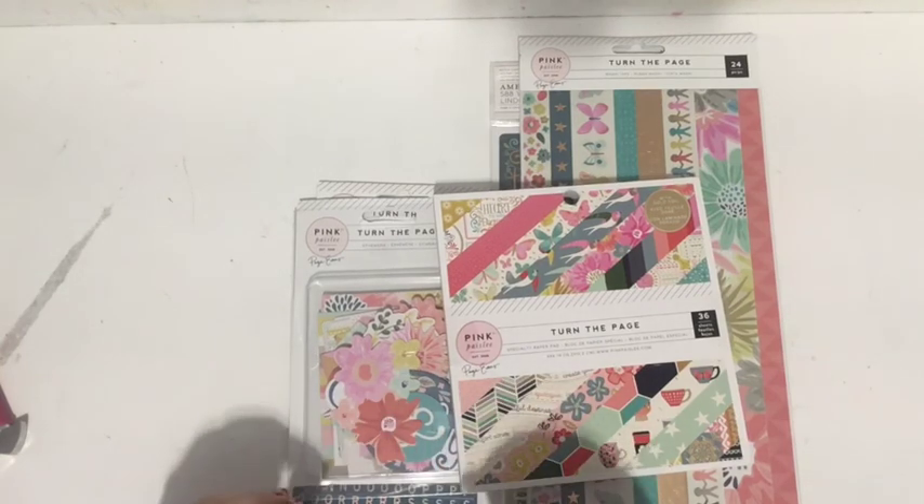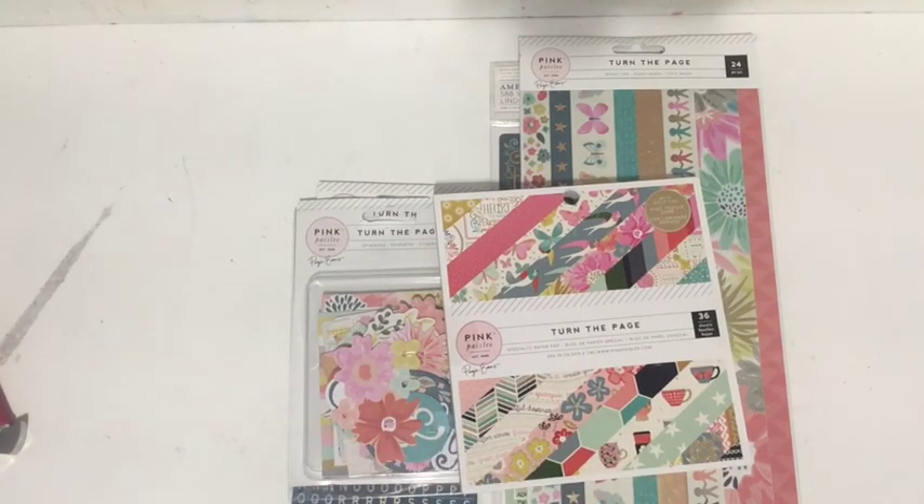Anyway, I got two different collections: some items from the Pink Paisley / Page Evans 'Turn Your Page' collection, and also some things from the Crepe Paper 'Main Squeeze.' December Daily is starting any day now and I'm going to be doing Christmas things, but before that I just thought I'd show you a little bit of non-Christmas things that are just so happy and delightful.